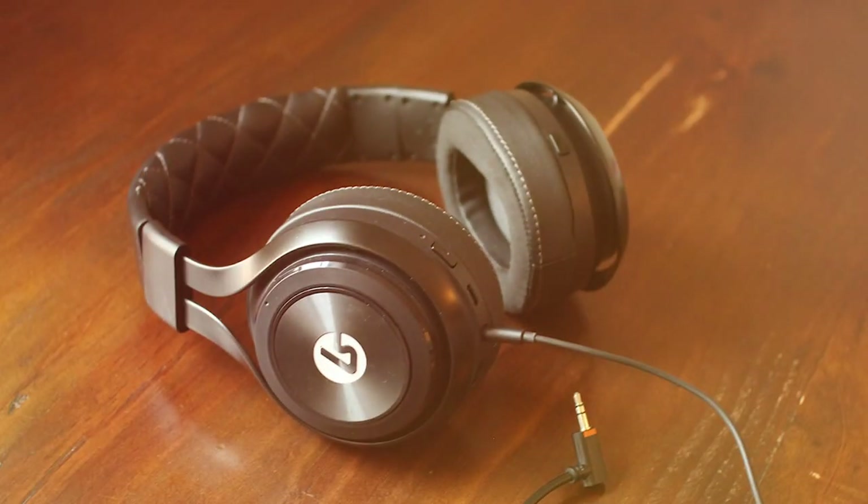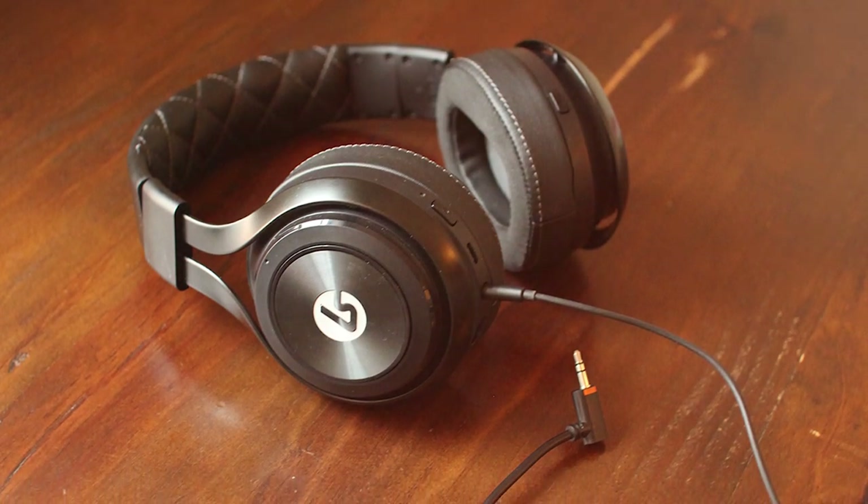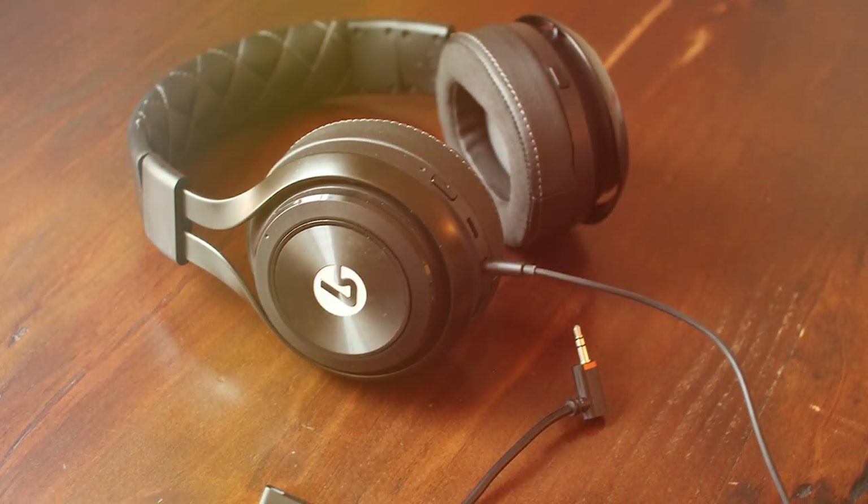Thanks for joining us in our quest for the best headsets under $50. If you've enjoyed this video, give us a thumbs up, subscribe, and share your thoughts in the comments. Happy listening!